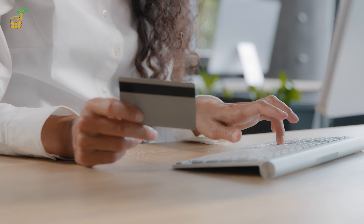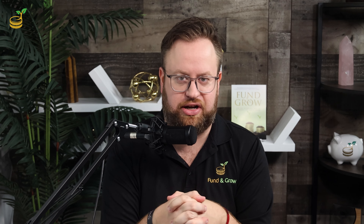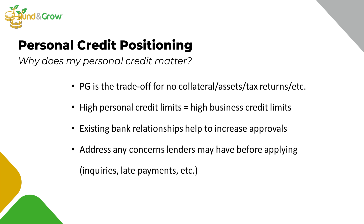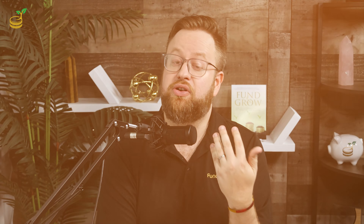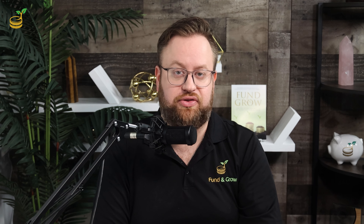Instead, these accounts report to the three business credit bureaus: Equifax Business, Experian Business, and Dun & Bradstreet. These accounts are going to help build your business credit and paydex scores to qualify for greater amounts of financing in the future. Even with business credit, you can access up to $250,000 fairly quickly, even with a new LLC. We have an entire training on how to apply for business credit cards strategically to aggregate that kind of money — covering how to scan your information for maximum approvals, how to set up your entity to make your business as bankable as possible, and how to use business credit for anything your business needs, even if it doesn't typically accept credit cards. I highly recommend checking out this training before you start applying.